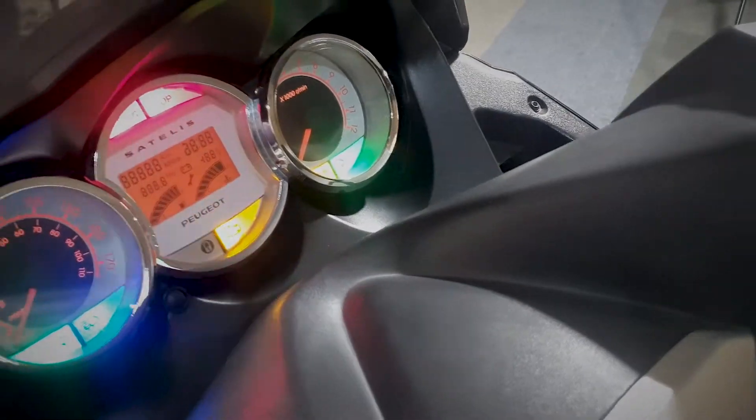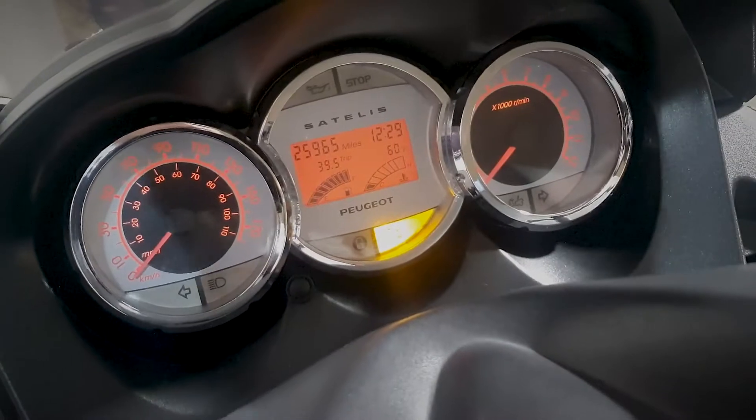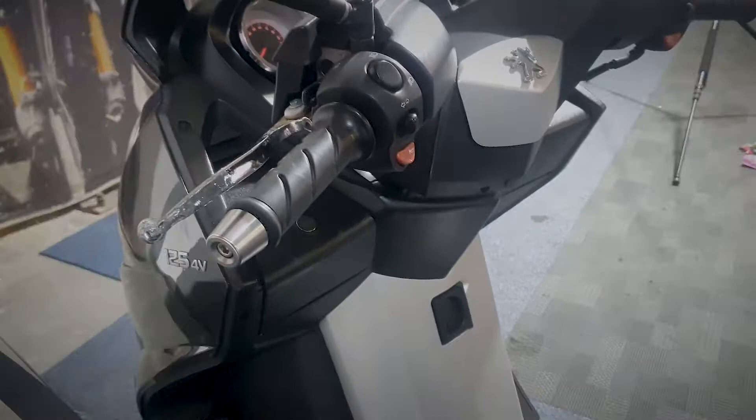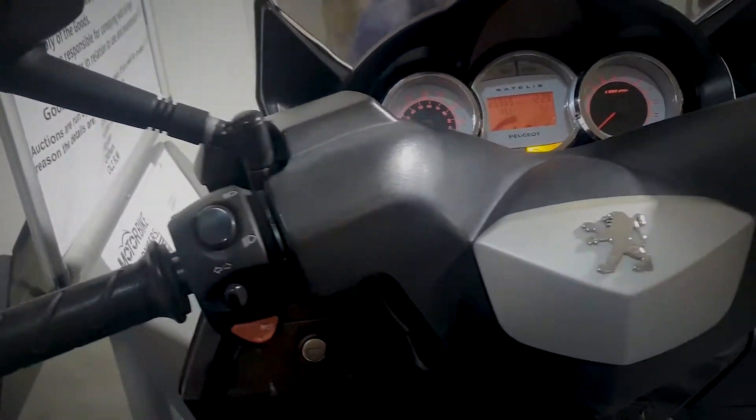Alright, let's have a quick look at the dash now for the Peugeot. You can see on the clocks there it's shown in miles at 25,965. I'll just quickly show you the rest of the dash and the bars, and we'll take a walk around it.